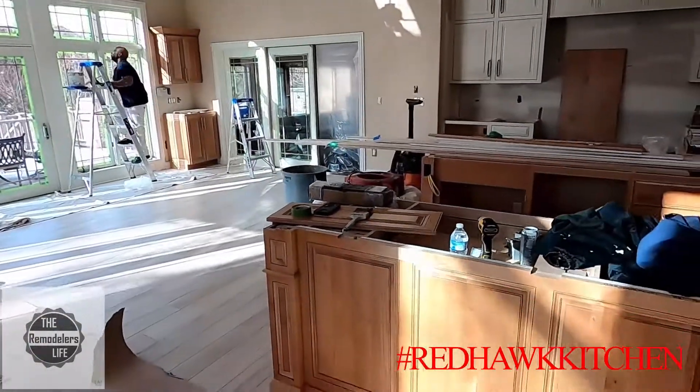What's up everybody, update 18. I've been off the past couple days playing catch up over here at the Redhawk kitchen. Guys, got all the cabinets done, all the trim done. Still a few things we got to do, but we got countertops going in the next day or two, so here's an update on what's been going on.